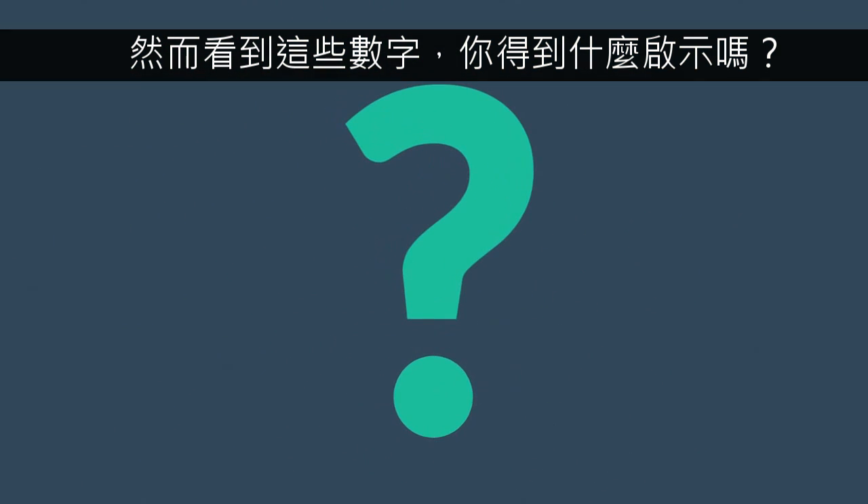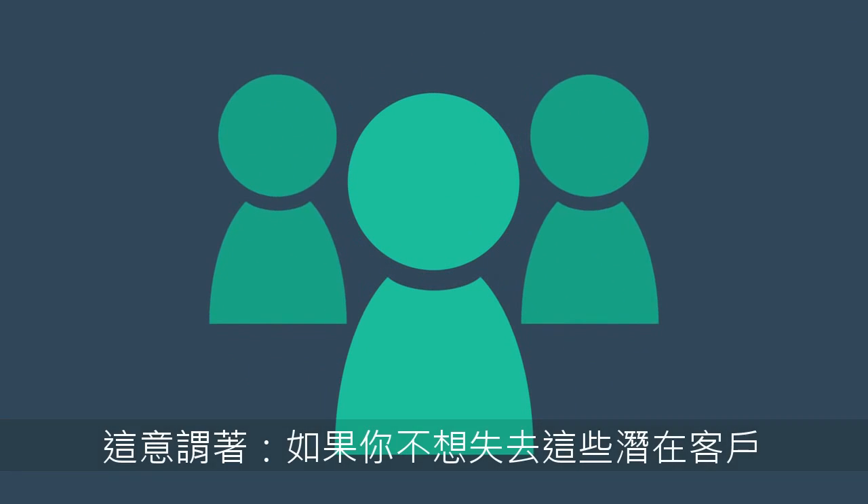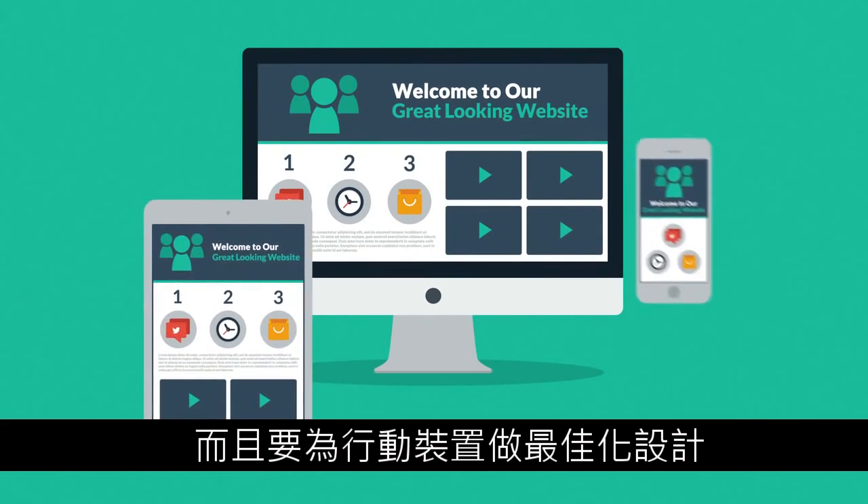So, what do all these numbers mean to you? Well, it means that if you don't want to lose any potential clients, then you need a great-looking website which is also optimized for mobile browsing.